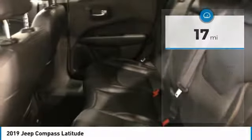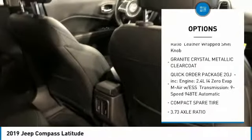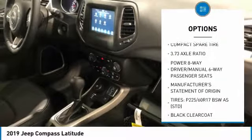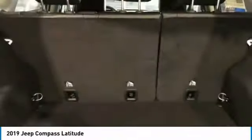Here are some of this vehicle's great options: steering wheel audio controls, keyless entry, anti-lock braking system, leather-wrapped steering wheel, Bluetooth, adjustable steering wheel, power steering, cruise control, keyless start, and aluminum wheels.